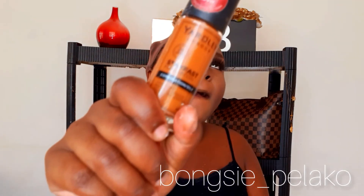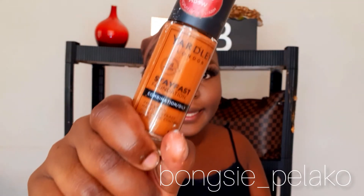I still use the Yardley London Stay Fast Foundation because it has been working for me perfectly. You don't need to apply foundation all over your face — you just need to apply it on the areas that need it the most. So this is what I'm going to be doing right now, so stay tuned.